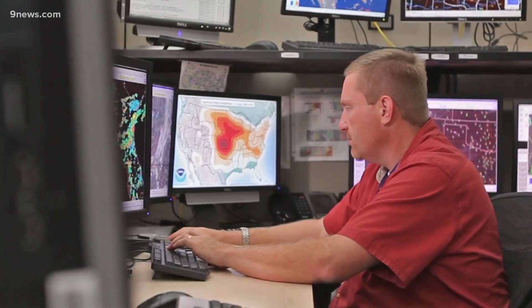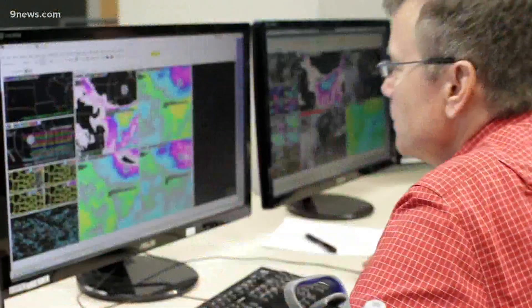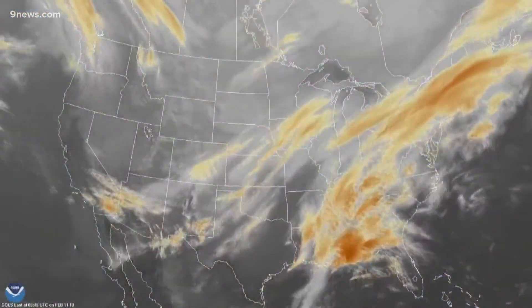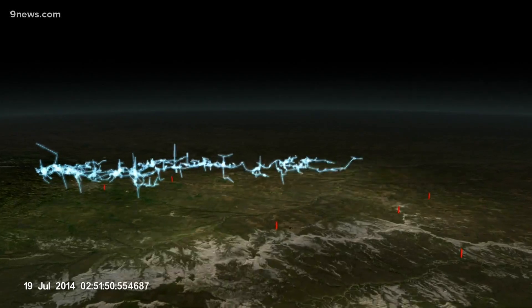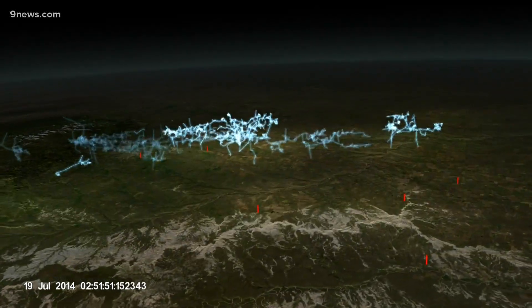Human meteorologists use this information to make forecasts, but artificial intelligence is also watching the data. This is a huge volume of data, and there are a lot of subtle patterns in it that can sometimes be hard to pick up on from a human perspective. David John Gagne with NCAR in Boulder specializes in artificial intelligence. He says he can train a computer program to recognize the early stages of developing weather by analyzing data from the GOES satellites.